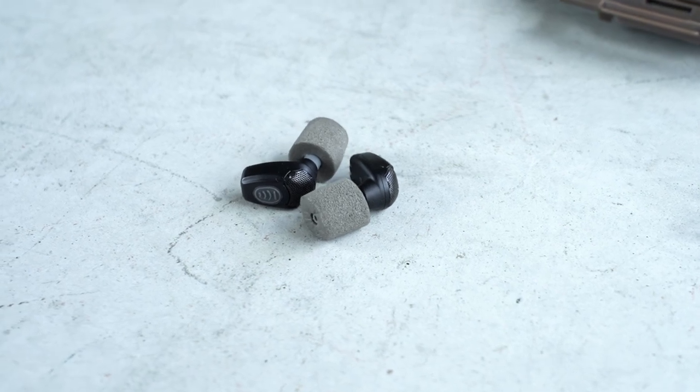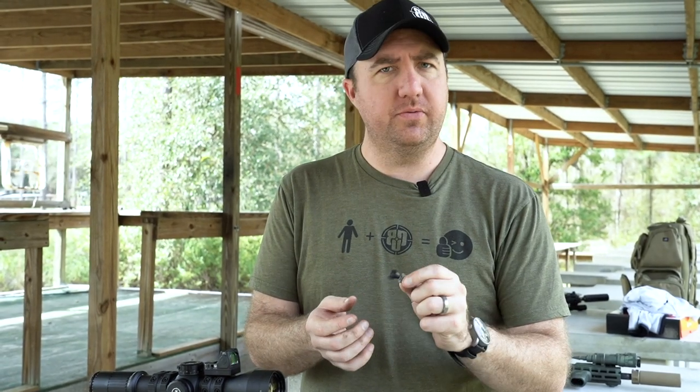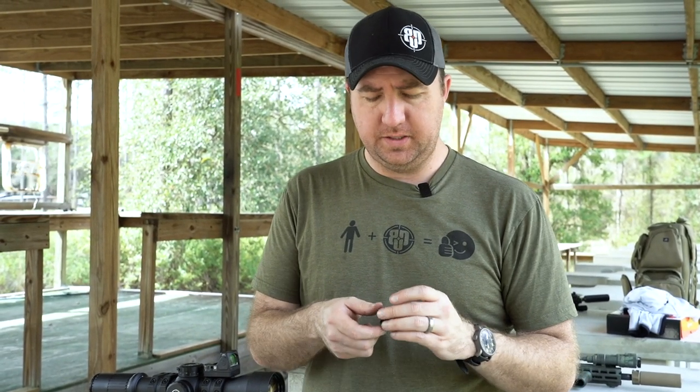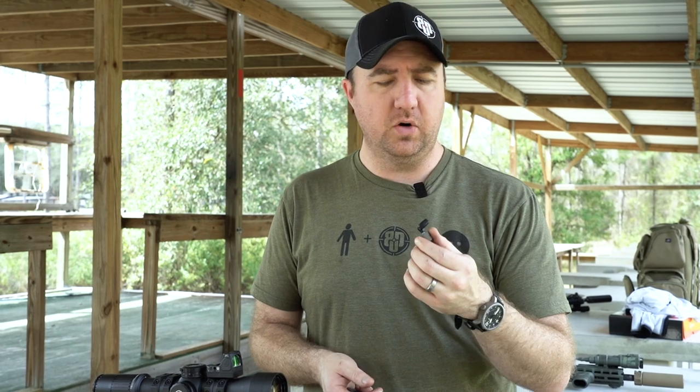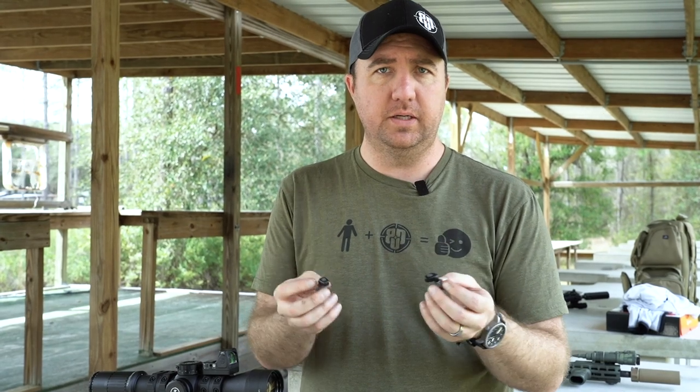What they are is a very small, kind of AirPod-size electronic hearing protection. They have two settings on them and come with like three or four different ear tips in the package, which is really nice. I tend to gravitate towards the foam ones.